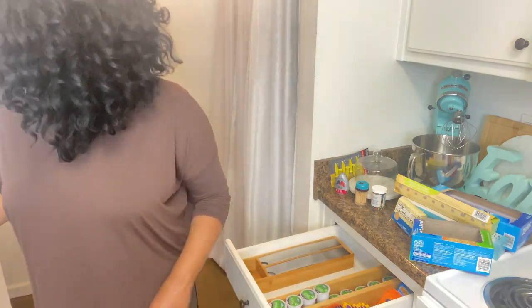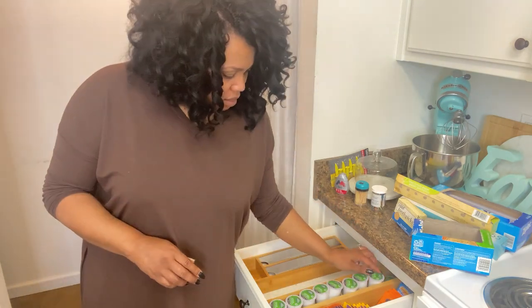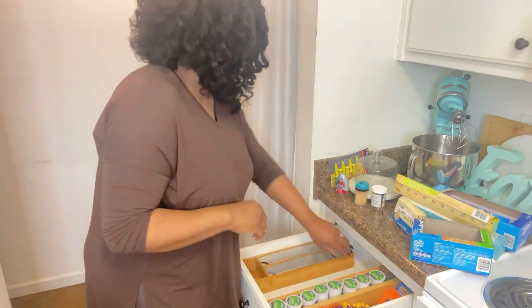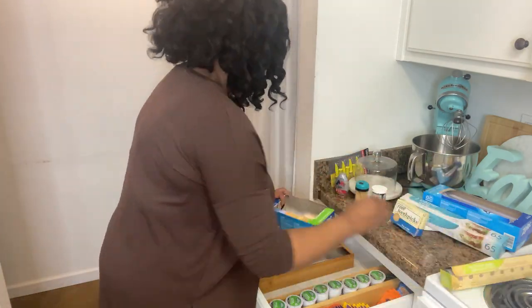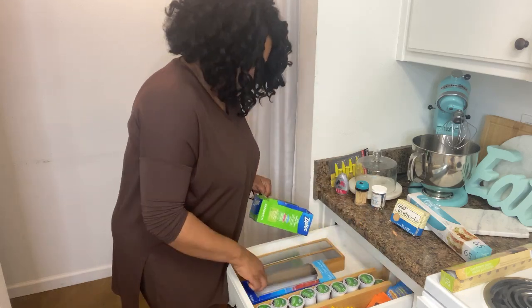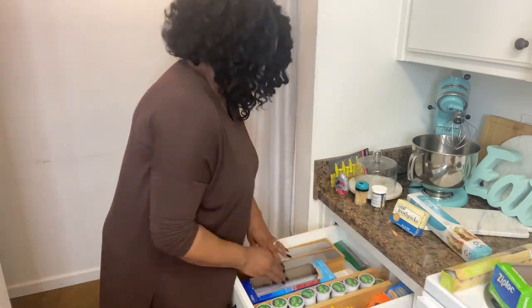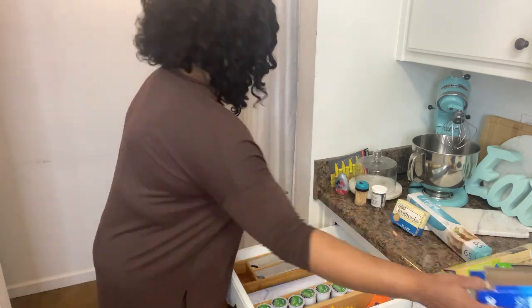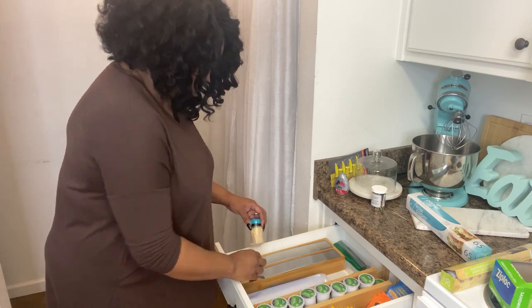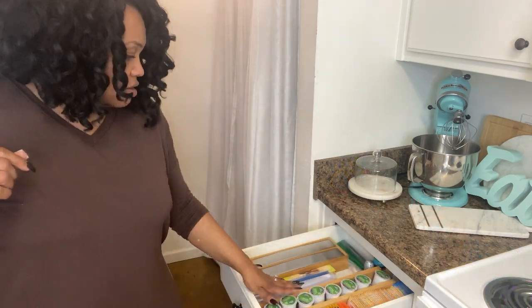At this point you could add custom labels to each of those compartments as well, but because we are in the home buying process, I want to keep it a temporary setup. So I'm opting not to do any custom labeling in this drawer — just compartmentalizing everything so it functions better for us. And this space is complete!